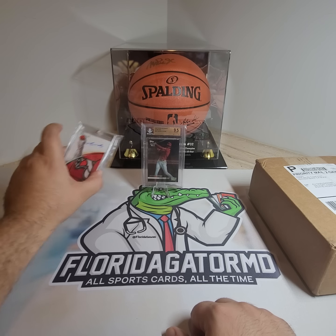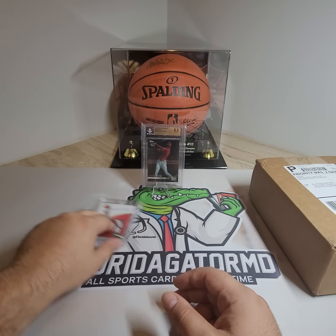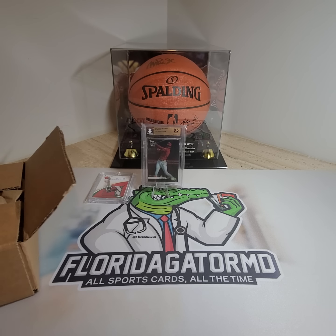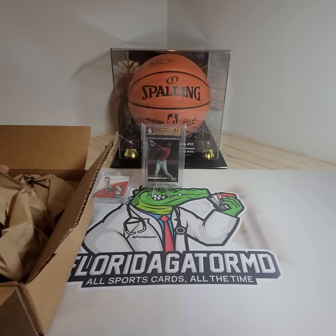We've still got a bunch more stuff. What do you guys think about that Otani Rookie Card 3D from Topps? Probably going to list it for sale soon on eBay, but I need to add it to my Instagram account. And that reminds me, guys, please subscribe to FloridaGatorMD on YouTube. Like, share, comment. Let us know what you guys think, what kind of products you guys like, what you don't like. Give us feedback about the show. Anything that comes to mind, any discussions, just let us know.